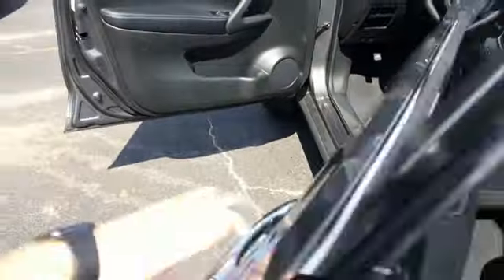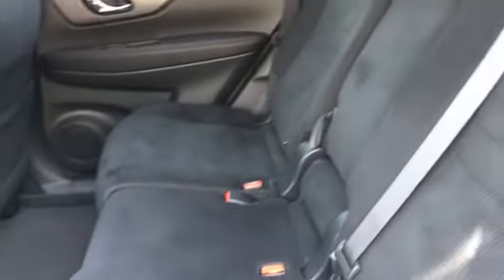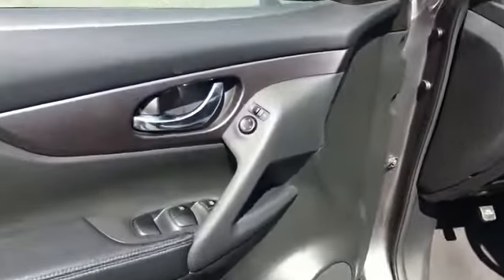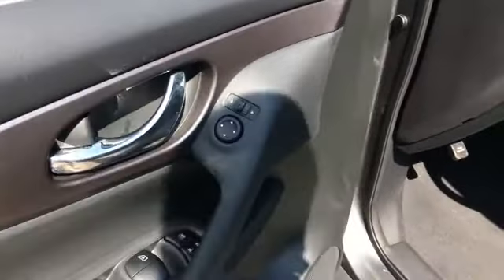We've got a black cloth interior with power seats. Looks like it has a fold-down console. Got some rear vents, power mirrors, power windows, and power locks.